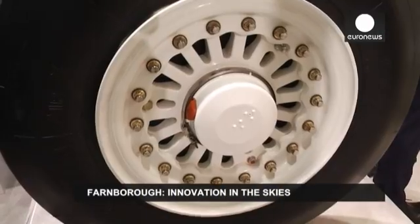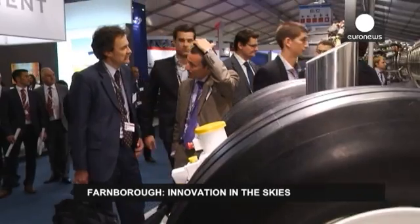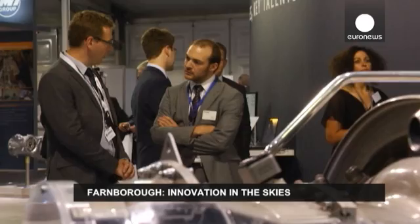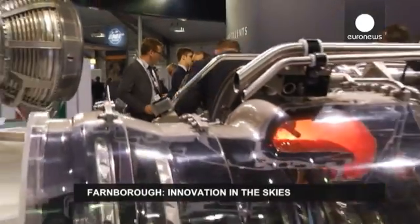Big, big and bigger. At first sight, size seems to be what matters for the aerospace industry. But if you take a closer look, innovation can pack a powerful punch on the future of flight.